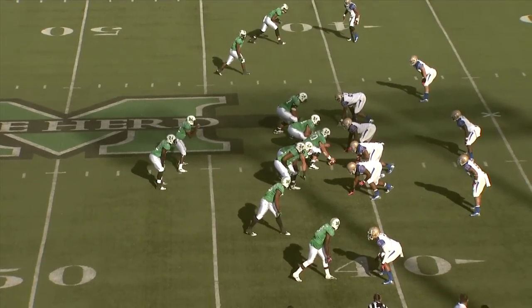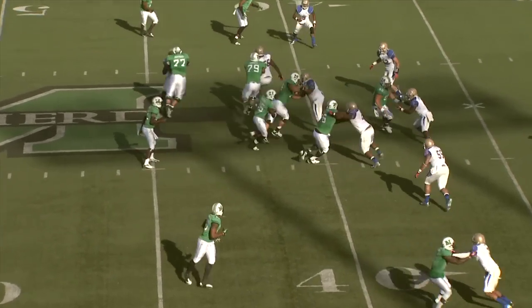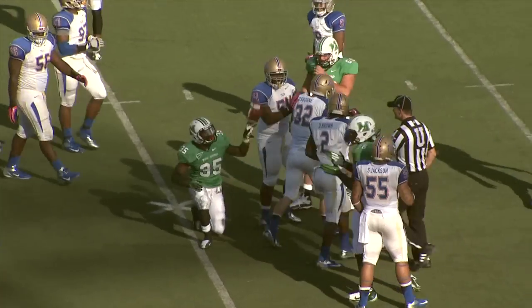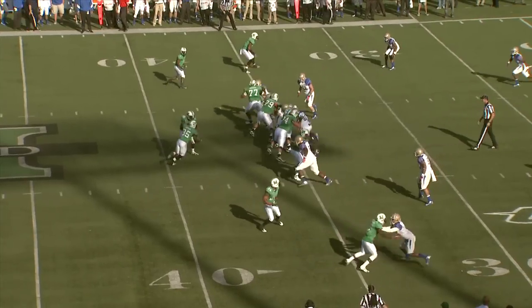Ball at the 41. Two receivers right and left. Here's the snap and the handoff goes up the middle — it's Watson. Watson gets it to the 35, inside the 35. It's Marshall.